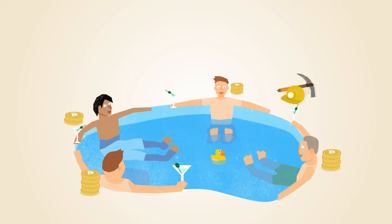Mining is an important and integral part of Bitcoin that ensures fairness while keeping the Bitcoin network stable, safe, and secure.